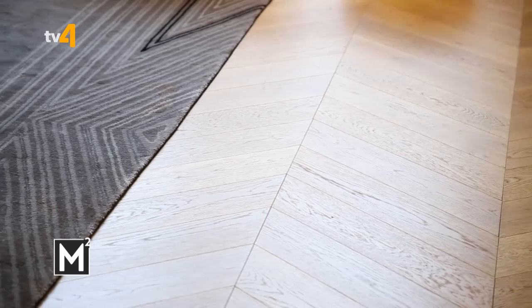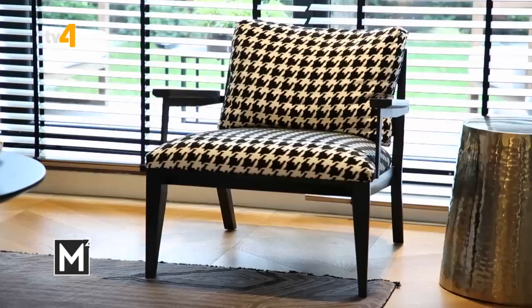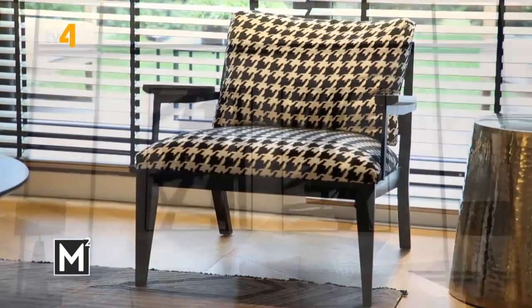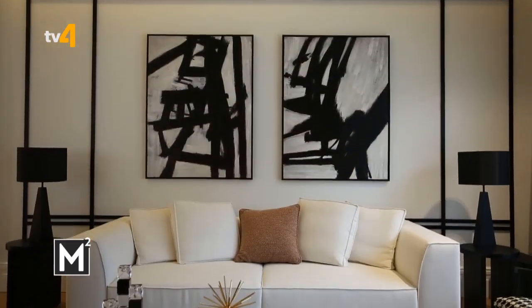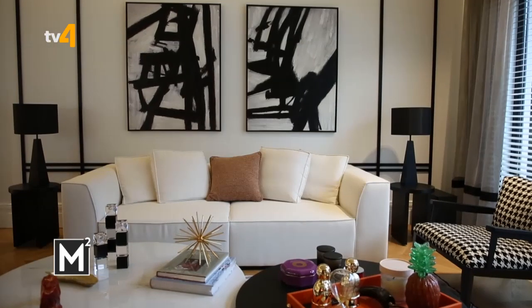Salonda döşemeli kumaşlarda farklı tonlar kullanmayı tercih ettim; renk ve canlılık katıyor. Berjerlerde kazayağı kullandık; kanepe beyaz ama renkli kırlentlerle destekledik. Yanındaki küçük kanefelerde kahverengi ve hafif turuncuya kaçan tonlar var; hepsini bir araya getirerek salona canlılık kattık.